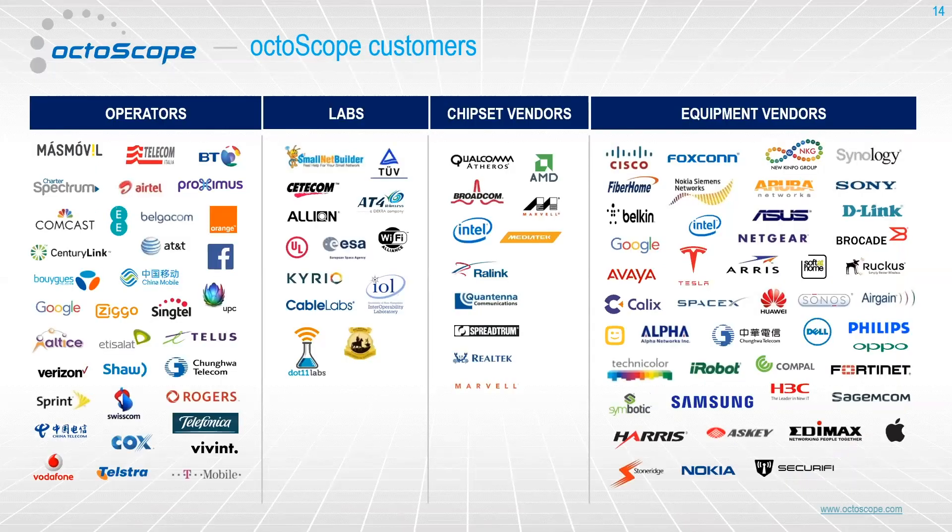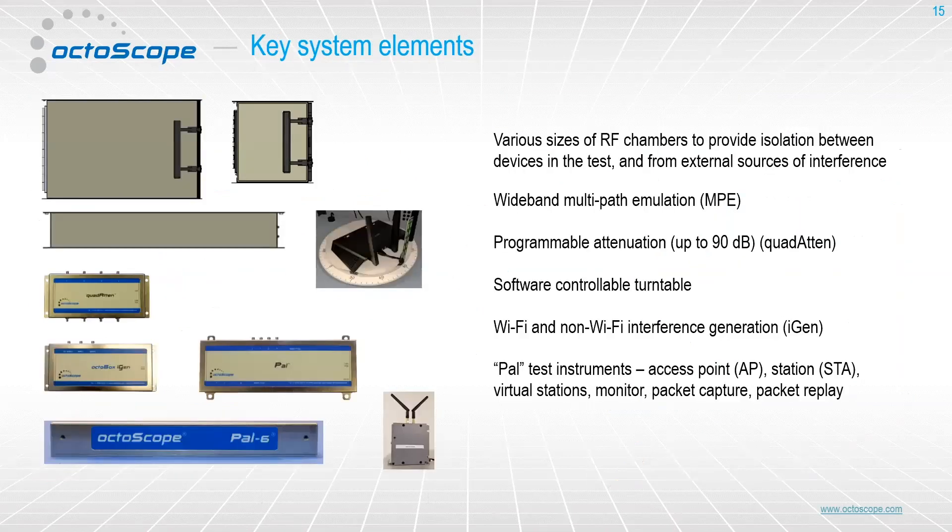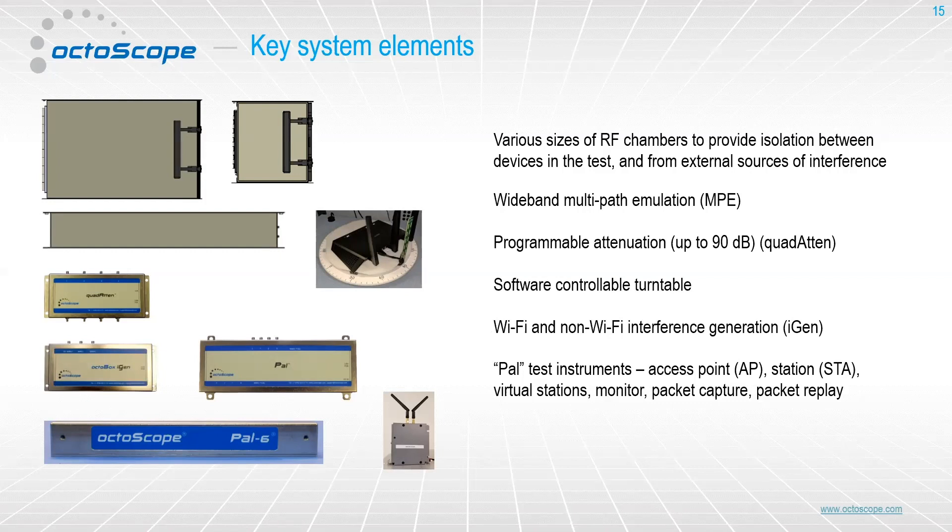We are fairly widespread in the Wi-Fi testing industry, across all kinds of different aspects — from chipset vendors to equipment manufacturers, operators, and test labs. The basic elements of the system include anechoic chambers that come in multiple sizes, multipath emulation, programmable attenuators for creating range, turntables for averaging and smoothing results and looking at results as a function of device orientation, and programmable interference generation, which can be either Wi-Fi or non-Wi-Fi interference. Finally, we have what we call PALs — our Wi-Fi testing endpoints. The PALs in general are devices that can be configured either as stations or as access points, and as access points and stations, they had other functionalities — they could be sniffers, virtual stations, and all kinds of other things.